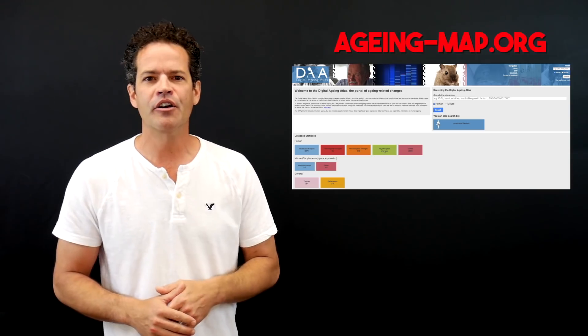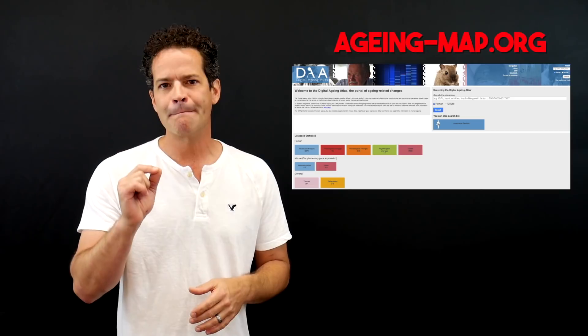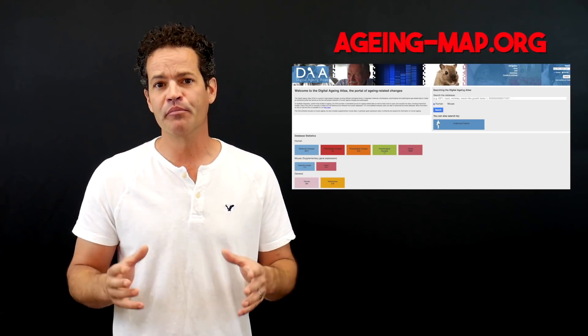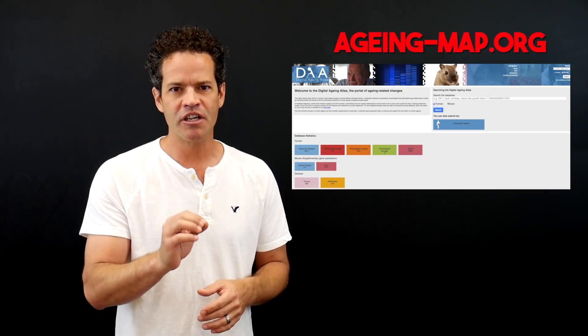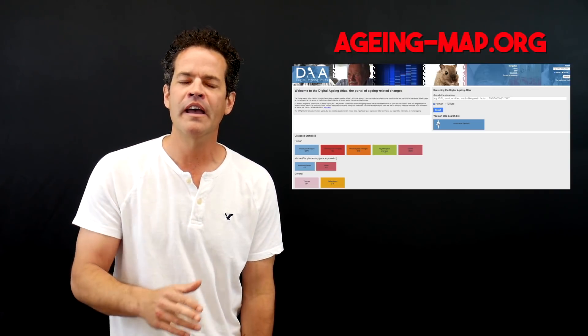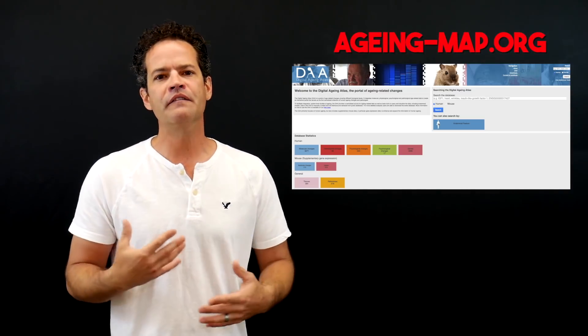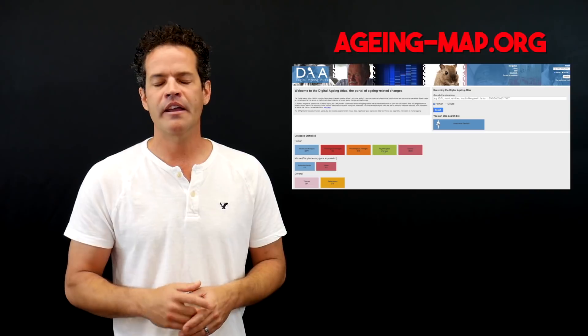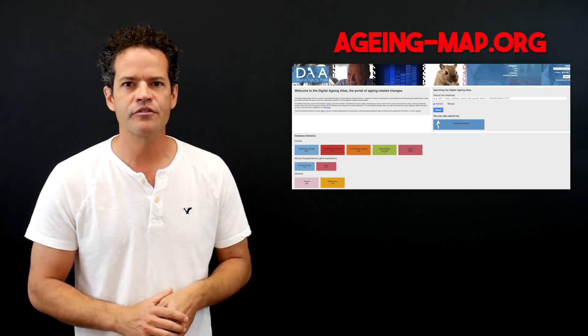There's a really cool website — I encourage you to check out ageing-map.org, spelled the British way, A-G-E-I-N-G-map.org. It talks about all of the influences and the consequences of aging. A really cool website I encourage you to check out.